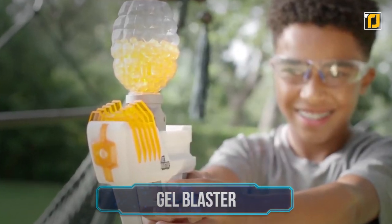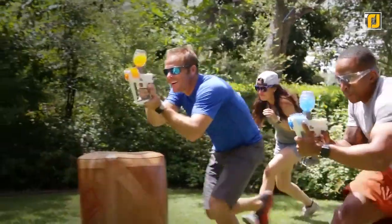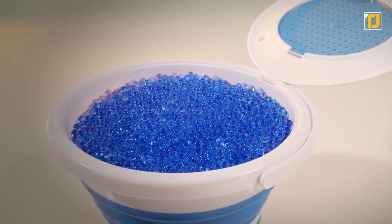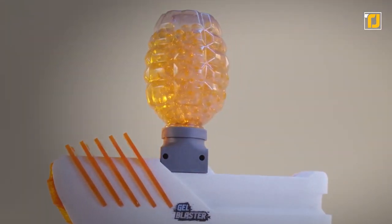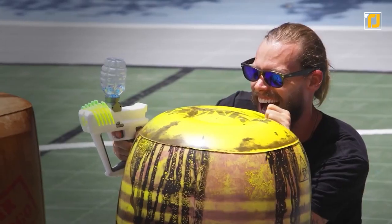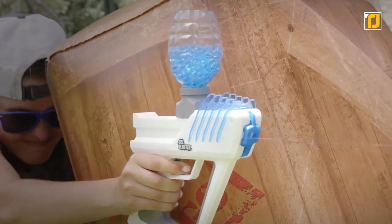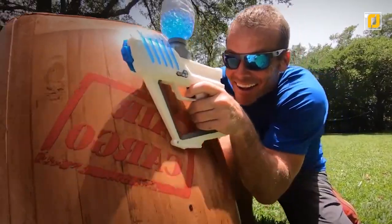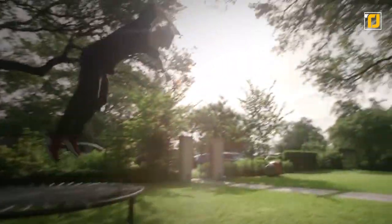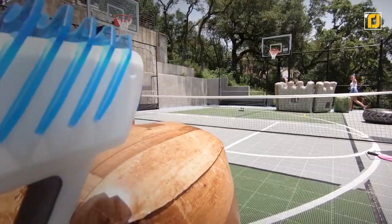Number 9: Gel Blaster. Water fights just got a whole lot more serious with the Gel Blaster. The blaster comes with patented gelets — these are non-toxic, natural, and non-irritating. The gelets burst immediately on contact and evaporate in seconds, leaving no stains or residue. The gun can fire the pellet over 100 feet, so no enemy is safe. You can choose the single blast mode — one pellet per trigger for a friendly match — or switch to the full auto mode, eight pellets per second.